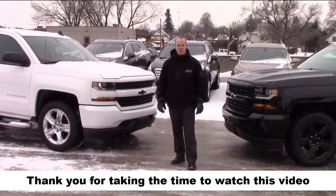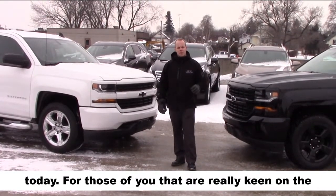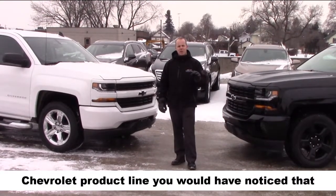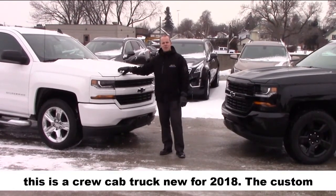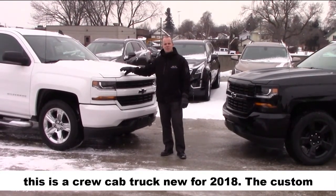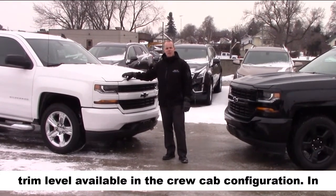Thank you for taking the time to watch this video today. For those of you that are really keen on the Chevrolet product line, you would have noticed that this is a crew cab truck — new for 2018, the custom trim level is available in the crew cab configuration.